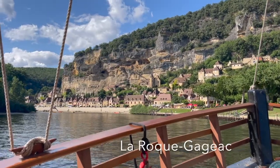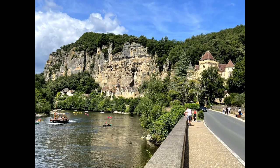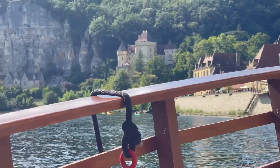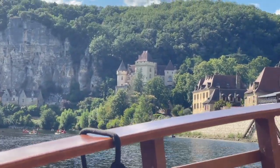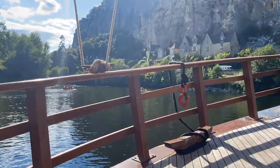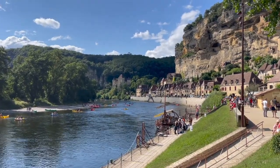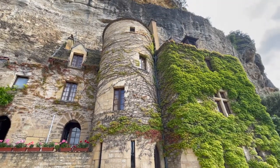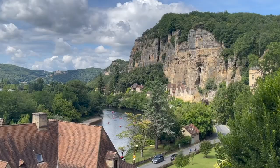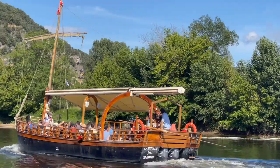The Dordogne's most famous spot is La Roque-Gageac, which is where we start our tour of the region. A town built into the cliff, the picturesque village sits at the bottom of a ravine with steep cliffs surrounding it. Historically people lived in caves dug into the cliff, but now they live in houses nestled at the bottom. Our guide pointed to a spot where no houses stand anymore, because a section of cliff collapsed on top of a house there in the 70s, killing five people. Not so lovely anymore, eh?